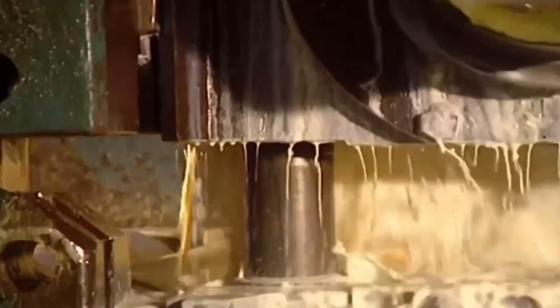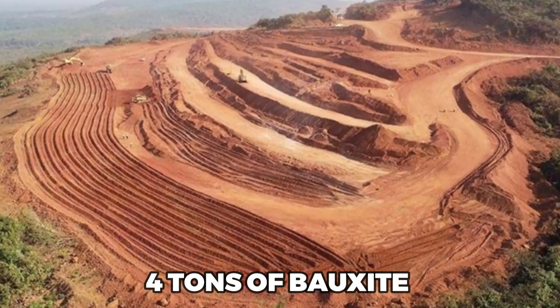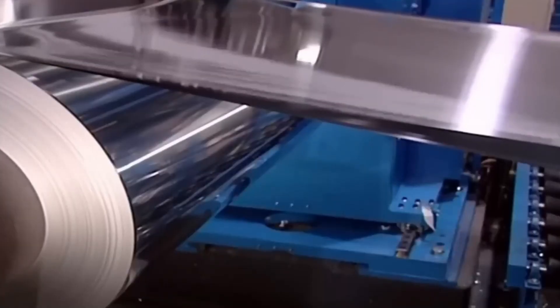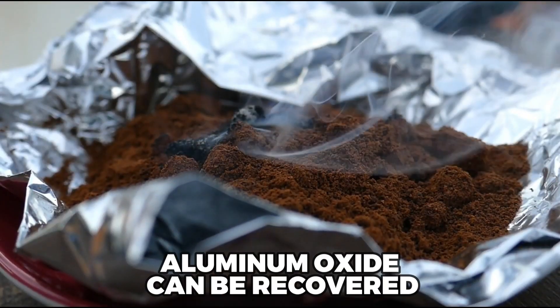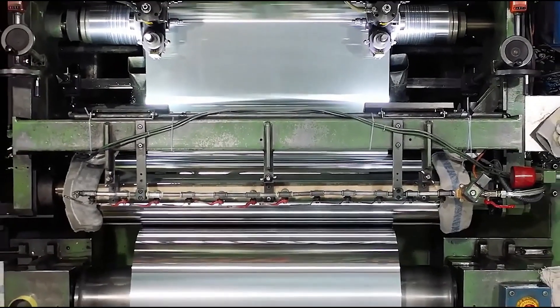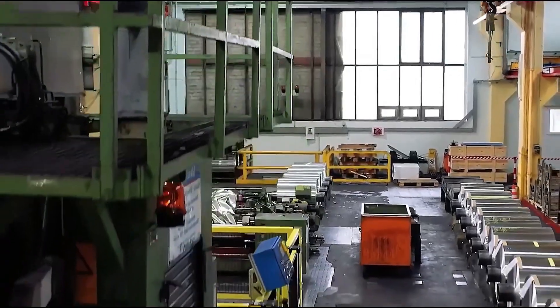In the processing plant, the finely ground bauxite undergoes the Bayer process. About 4 tons of bauxite yield approximately 2 tons of aluminum oxide. The bauxite is mixed with sodium hydroxide, leading to the formation of sodium aluminate. This process results in a solution from which around 60% of aluminum oxide can be recovered. Subsequently, this solution undergoes a series of filtration and precipitation steps to achieve the desired aluminum oxide concentration.